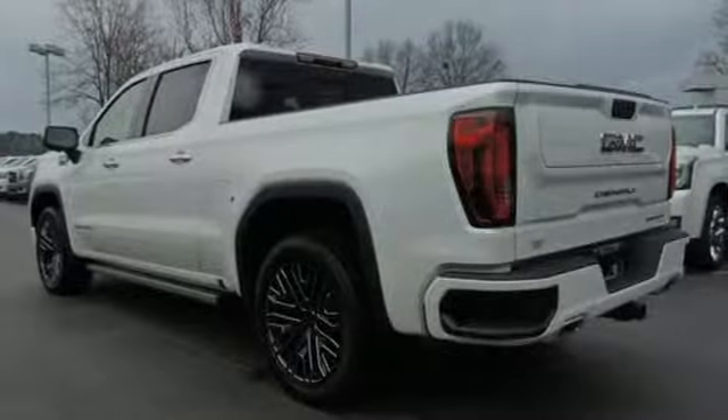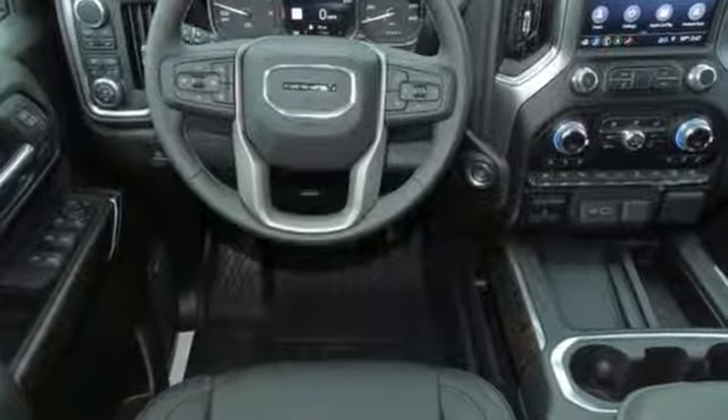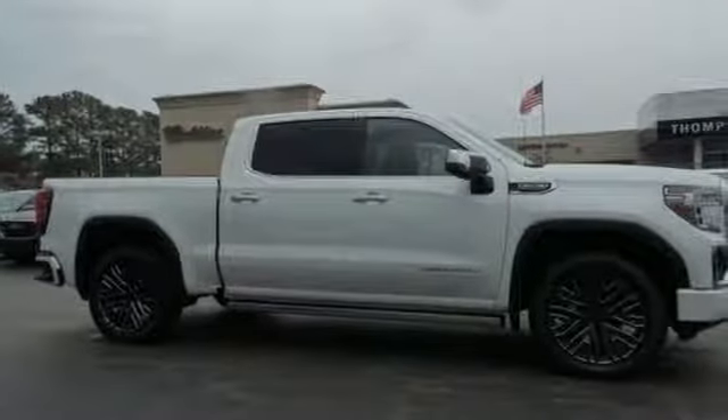Features include V8 engine, adaptive suspension, automatic transmission, trailer brake controller, and streaming audio.